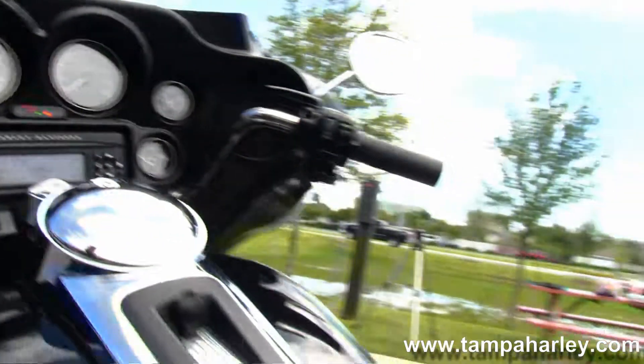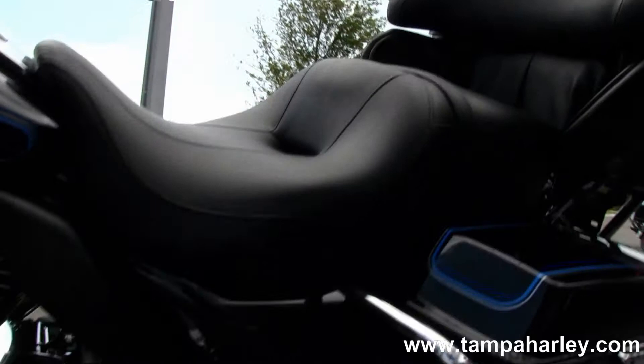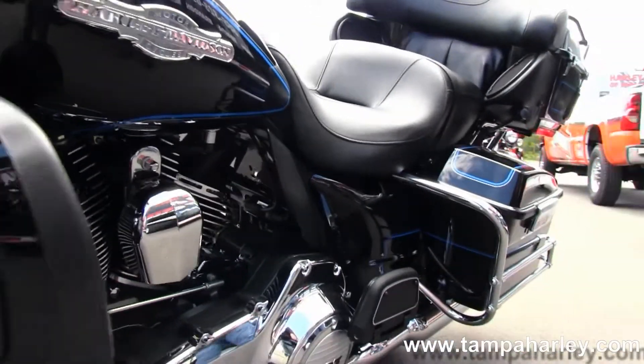Out front we've got the classic Batwing-style fairing that houses the factory Harman Kardon 20-watt-per-channel AM/FM/CD player with auxiliary port for your MP3 player.